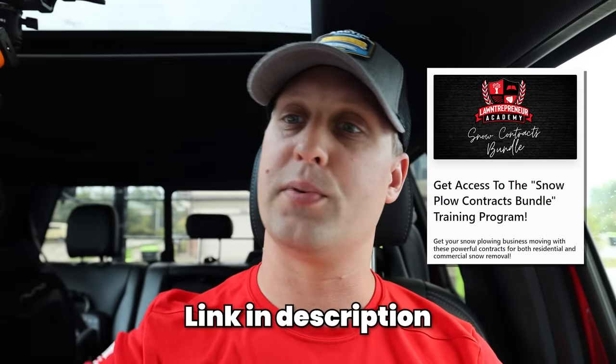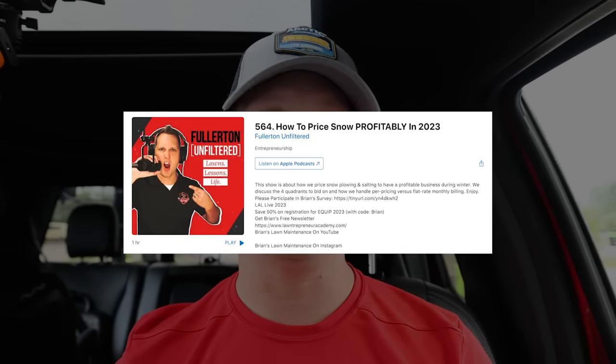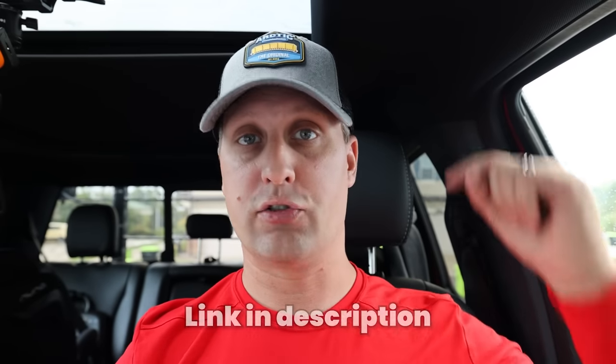A lot of you guys have picked up these snow plow contracts at lawnentrepreneuracademy.com. Those are selling great — thank you guys for the support. $99 if you guys need great commercial and residential snow plow contracts. What I wanted to do is take a pen to paper, actually show you guys how we're bidding out our snow plow pricing, how we're getting our seasonal totals, and how we are coming up with our per push rates. All this stuff is baked into those contracts. I'll also leave you guys with another great resource — the Fullerton Unfiltered Podcast episode we did just about two weeks ago.